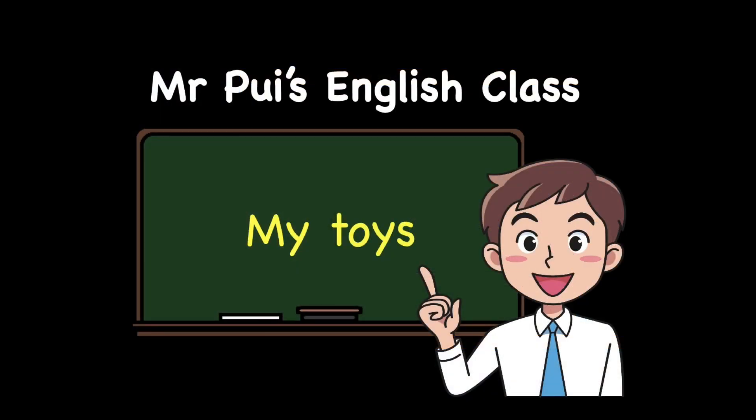Good day boys and girls. Welcome back to Mr. Pui's English class. Today, we are going to learn about my toys.